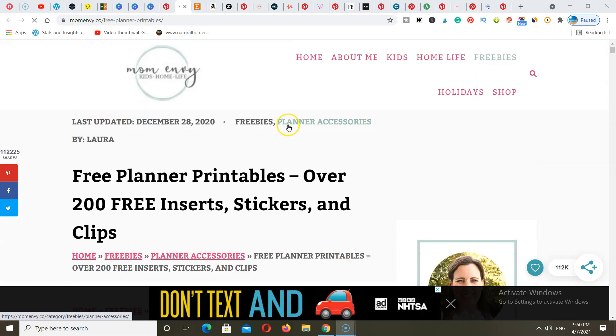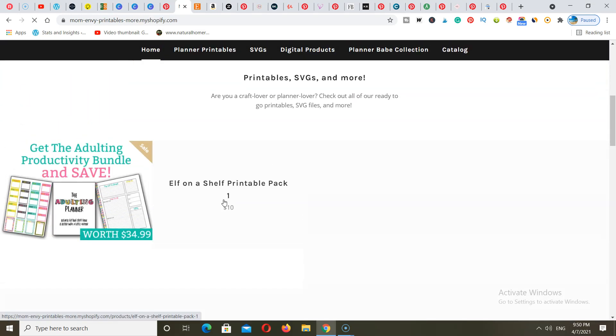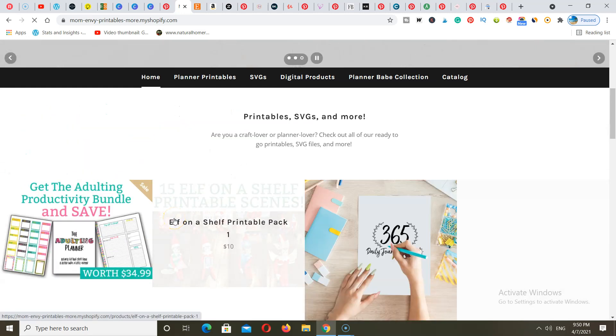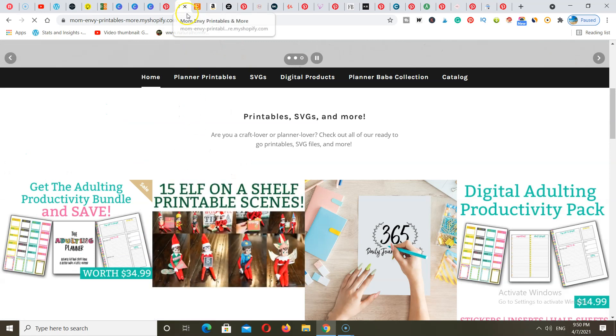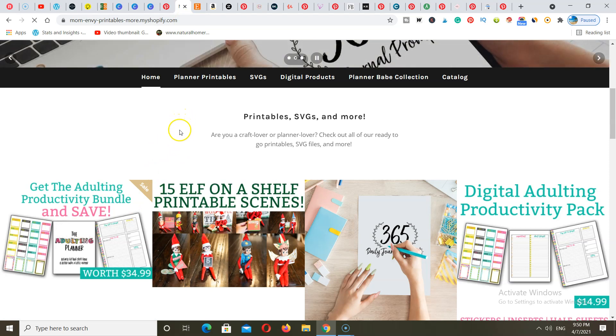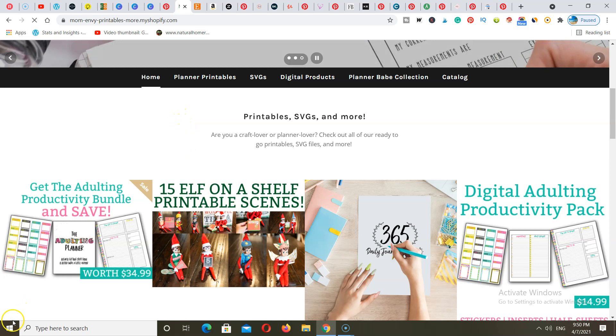Another good thing about having your very own blog is you're able to add a shop. Once you go to the shop area here, you're going to see that people are able to go ahead and purchase her printables from her own blog. That means she's not going to be giving a certain percentage of her sales to other third-party platforms, which I'm going to get into in just a second.